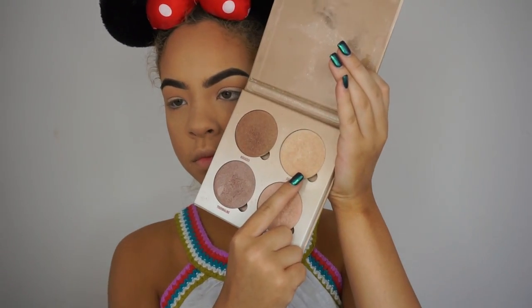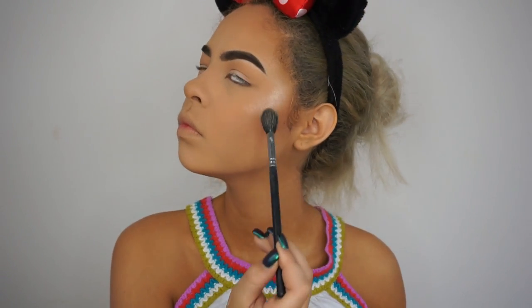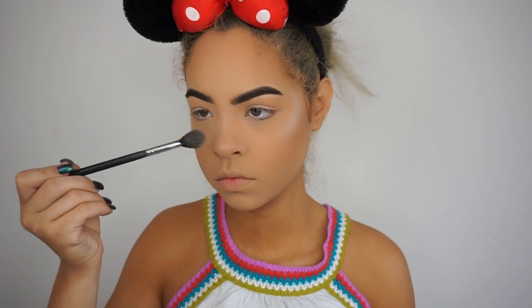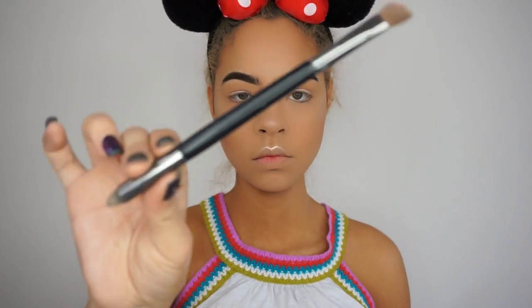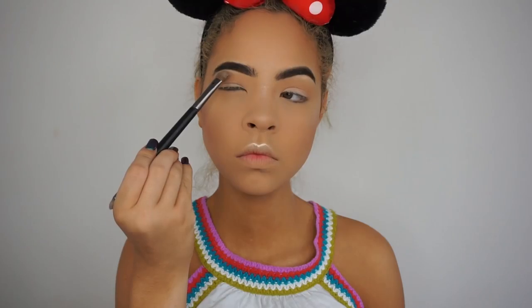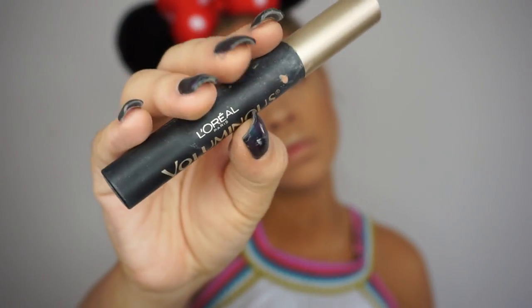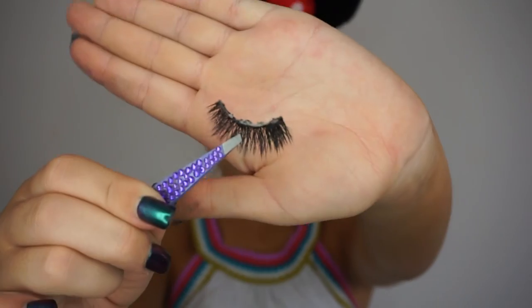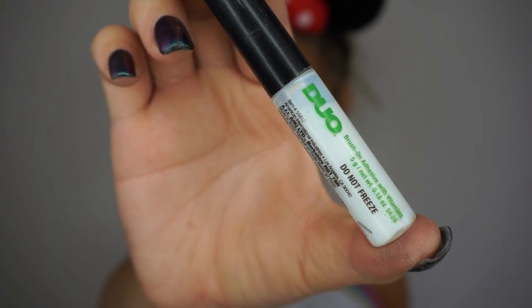Now my favorite part — highlight! Using the Anastasia Beverly Hills Glow Kit in Sun Dipped, applying Summer and Moonstone shades with a Morphe M501 brush, which spreads and packs highlight on evenly. I'll give myself a highlight mustache and apply it to the brow bone with an angled shadow brush, and to the inner corners with a pencil brush. Then I'll use the Miracle Sponge to make the highlight look more natural. Now applying mascara — you could stop here if you don't want false lashes.